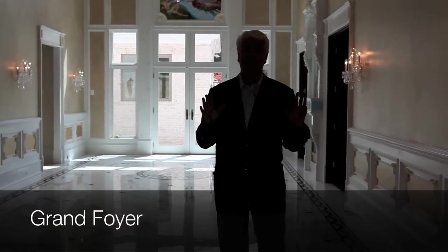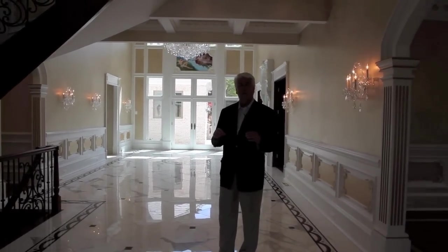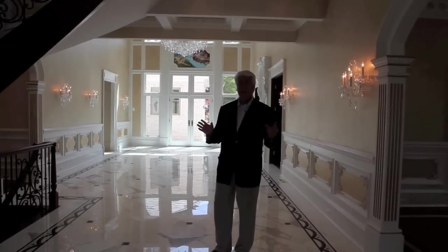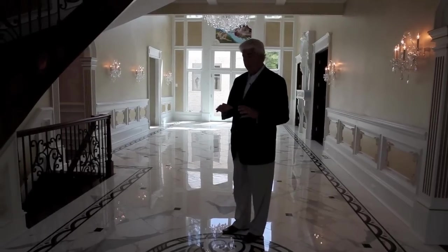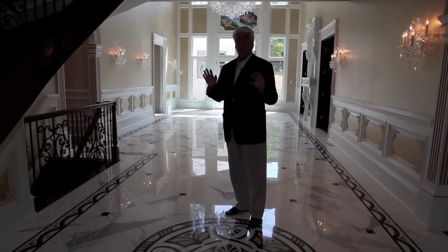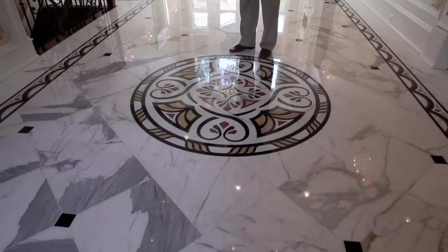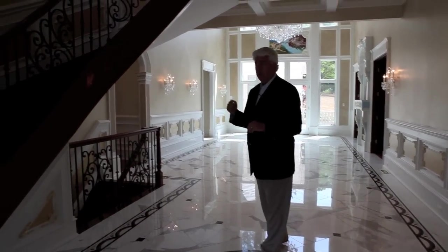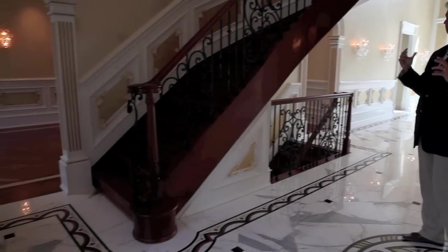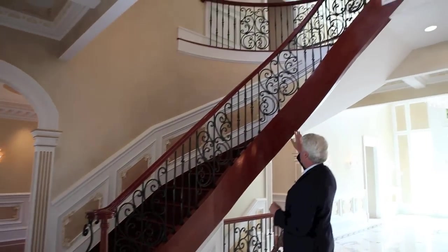There is so much to show you in this house, but what I want to really point out is most of the things done as standard — just the way he builds. He has a price per square foot that includes a lot of the things I'm going to be talking about, but I'll also try to point out some of the custom features done for this customer. You can see the marble inlays and the details of the border — those are custom. He does eight-foot doors, and all the molding you're going to see in here is pretty much standard.